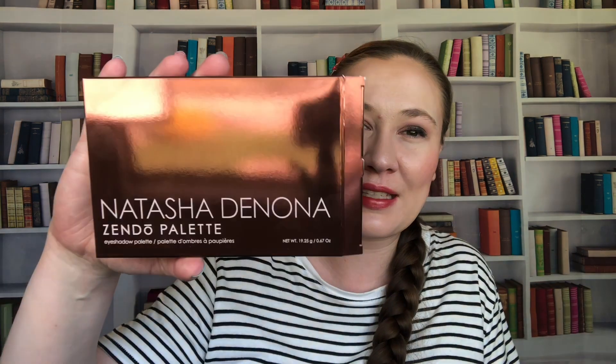This next thing was on the Ipsy Drop Shop, which now that they're combined with Boxy, popped up. I posted about it and I don't have it with me because it's in my bathroom — I'll insert an image of it. But it is the Natasha Denona Zendo Palette. I have been wanting this since it came out, but her palettes are so expensive — they were $65 and now I think they're $69. This was $28 or $29 on the Drop Shop. I'm very excited to finally have it. I used it yesterday and I'm going to be wearing it tomorrow.